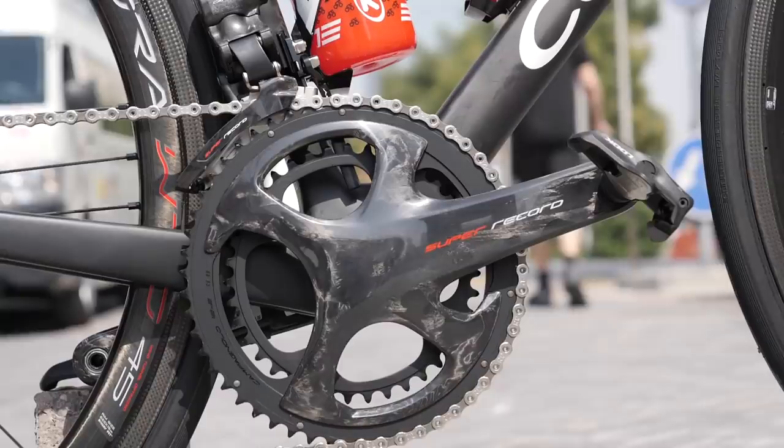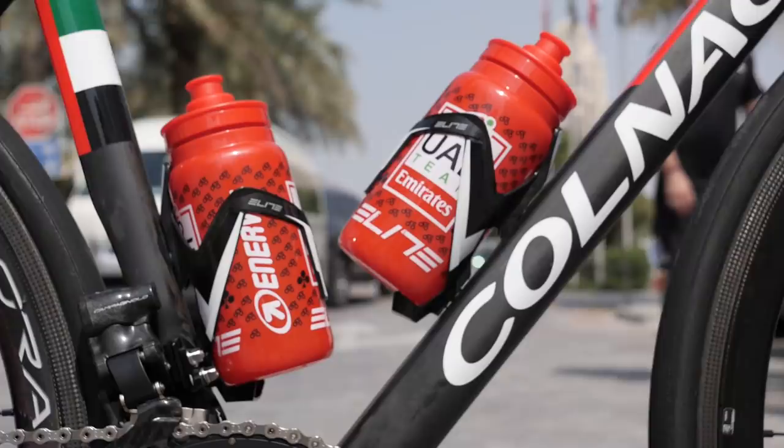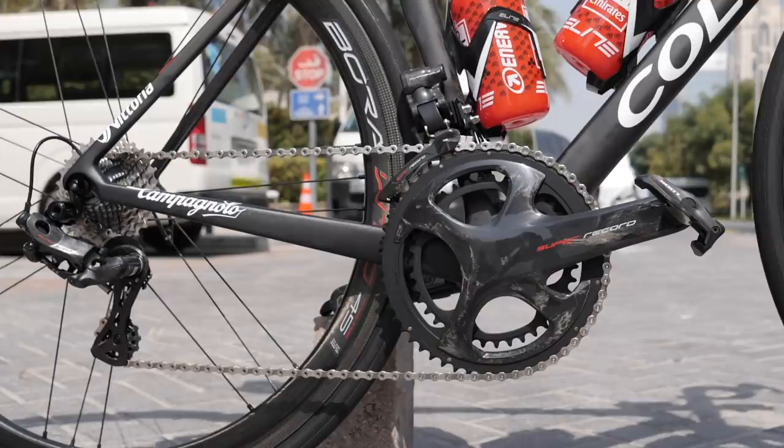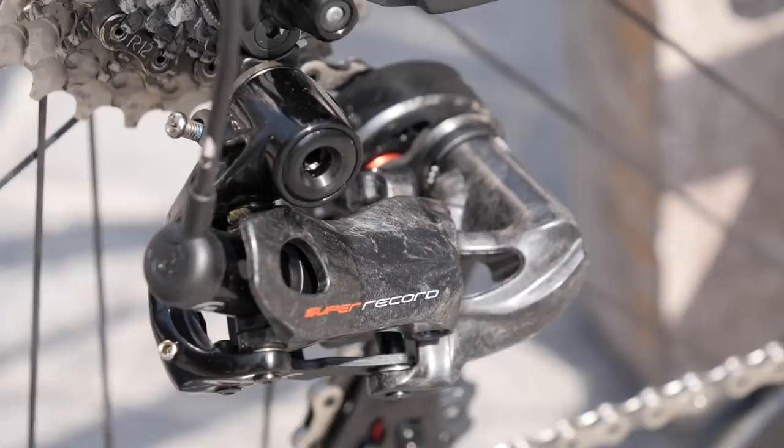Be sure to let us know in the GCN app where you can vote on this bike and all the other pro bikes we feature. The UAE Team Emirates Colnagos are finished with Campagnolo Super Record EPS 12-speed groupsets. With the SRAM teams now running 12-speed as well, it begs the question: how long until the Shimano teams get a 12-speed offering?